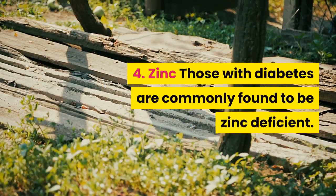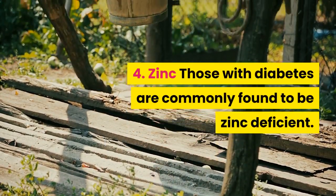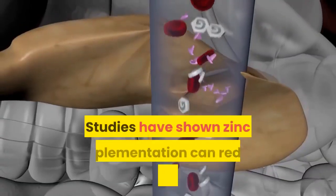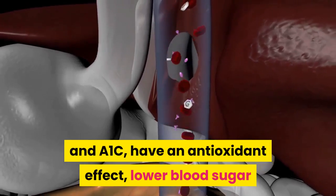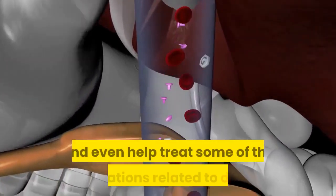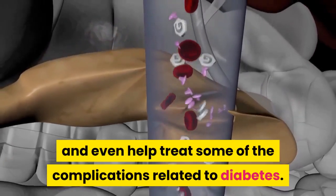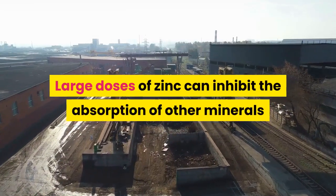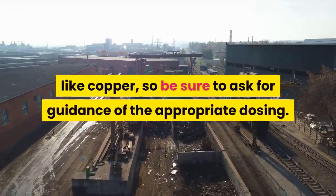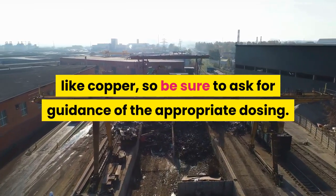4. Zinc. Those with diabetes are commonly found to be zinc-deficient. Studies have shown zinc supplementation can reduce blood sugar and A1C, have an antioxidant effect, lower blood sugar and even help treat some of the complications related to diabetes. Large doses of zinc can inhibit the absorption of other minerals like copper, so be sure to ask for guidance on the appropriate dosing.